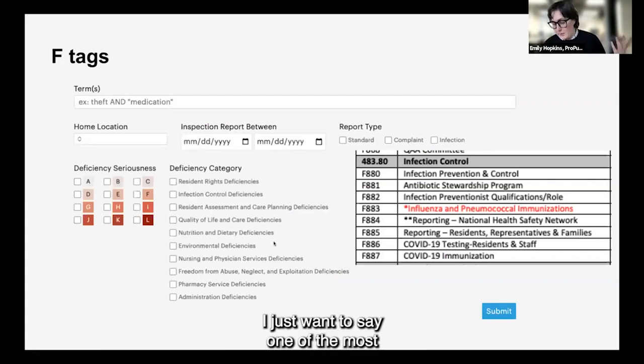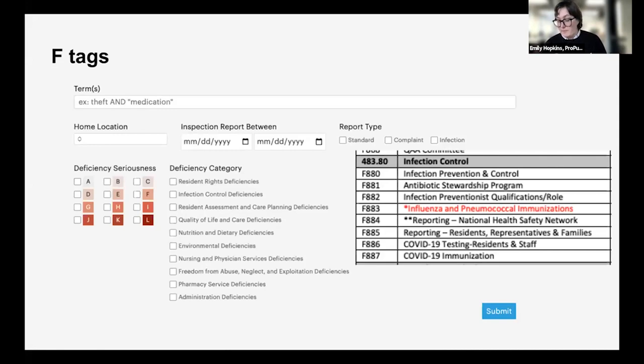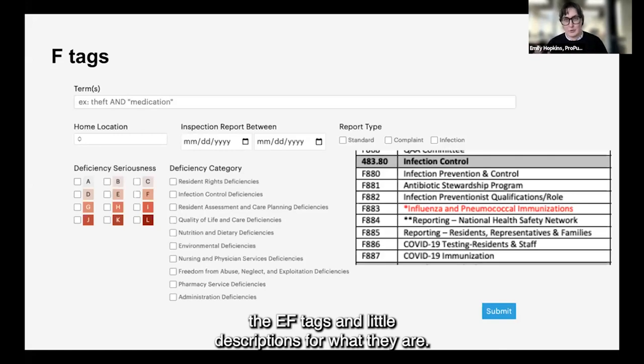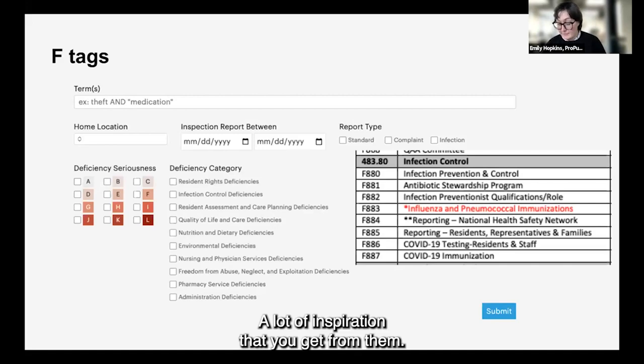One of the most useful things when you're digging into this space is to really learn what your F tags are. Those are basically codes for different citations or deficiencies used by state and federal regulators. You can Google 'F tag cheat sheet' and get a list of all the F tags with little descriptions. That can introduce you to some ideas for what your story might be about — there's a wide range of F tags and a lot of inspiration you can get from them.